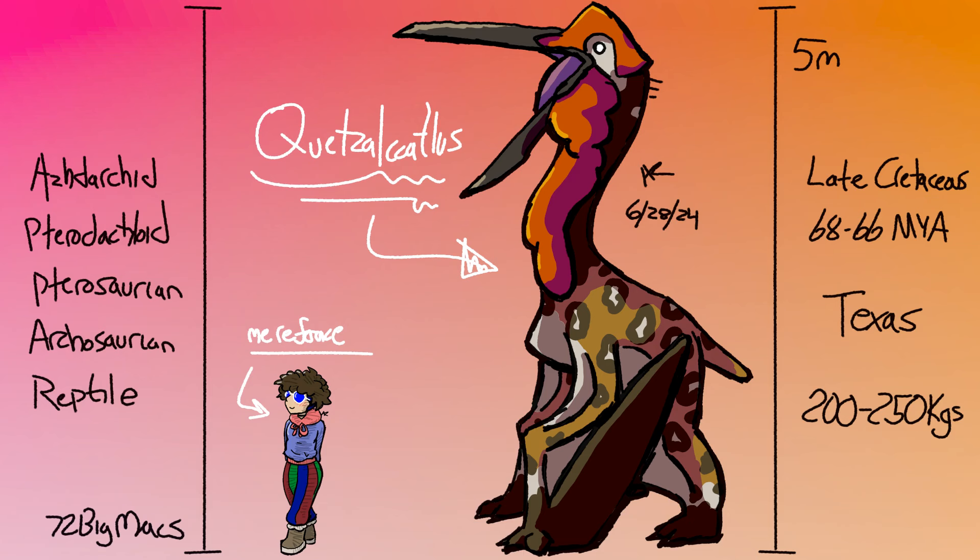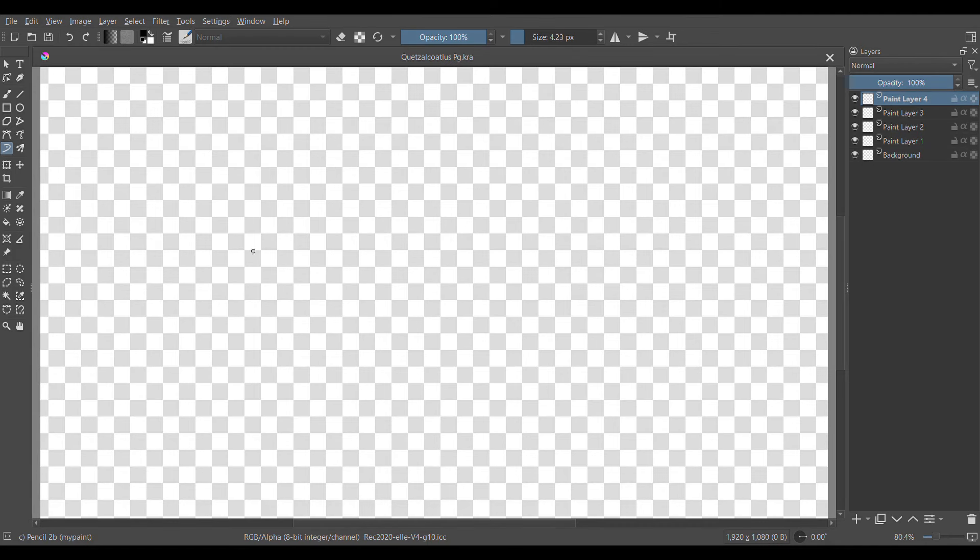Pterosaurs were the first vertebrates to take flight, and the second animals after insects. They probably evolved to do that so they could hunt insects, and it probably helped a ton to escape predators. Pterosaurs evolved at the beginning of the Mesozoic era, but went extinct at the end.